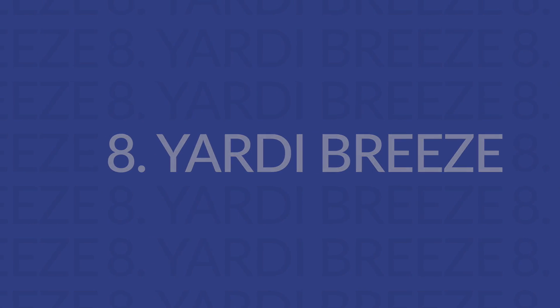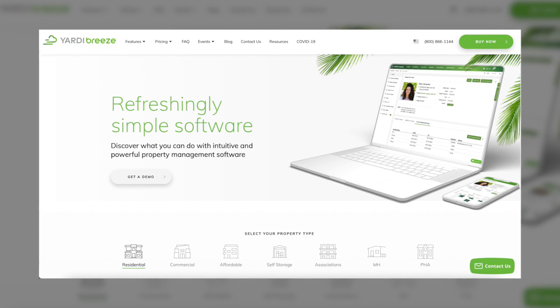Next up is Yardi. Yardi Breeze is Yardi's smaller-scale property management solution, so if you're just getting started, Yardi is intuitive and straightforward. Their training materials also make it easy to get started, as you can learn directly from the software. This makes Yardi one of the better options if you only manage a few properties and are new to property management.